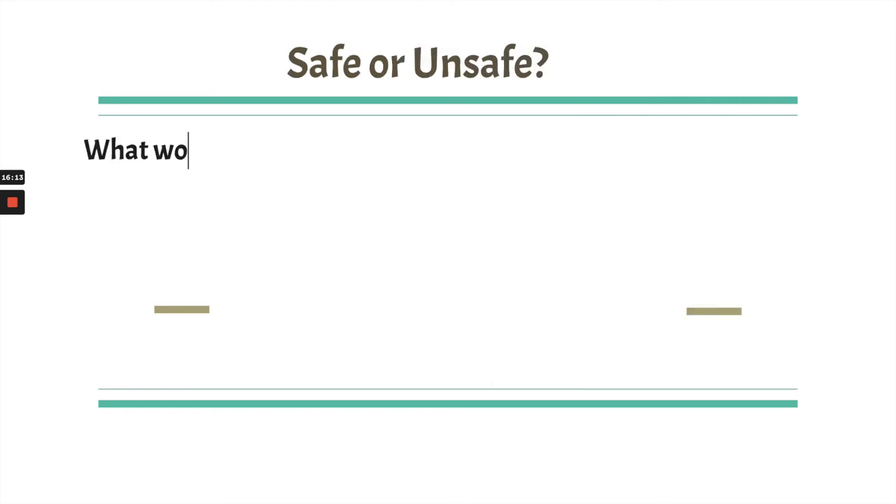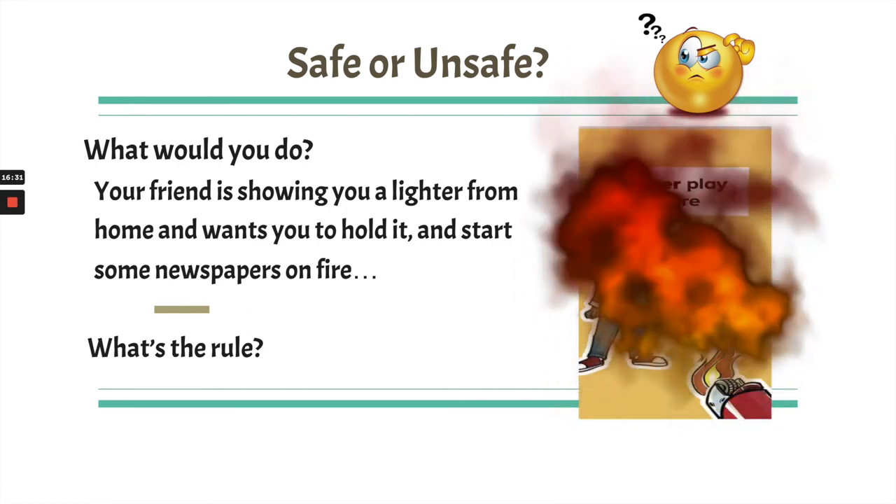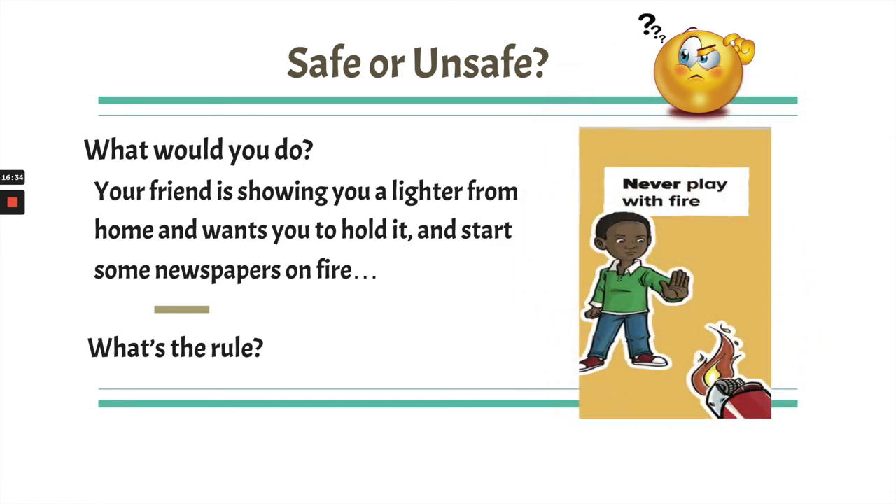Here's another one — what would you do? Your friend is showing you a lighter he brought from home, and he wants you to hold it and start some newspapers on fire. What's the rule? We never play with fire. So you would have to refuse and say no, it's not safe, and then report right away. Because fire can be very dangerous — even little fires turn into big fires quickly and get out of control.